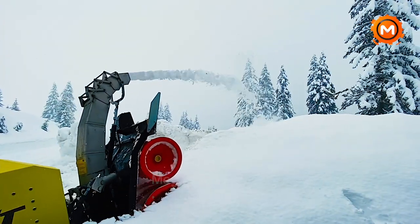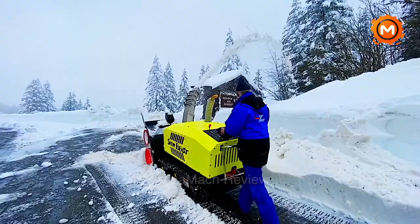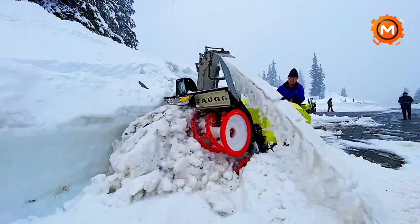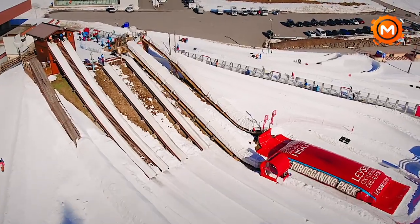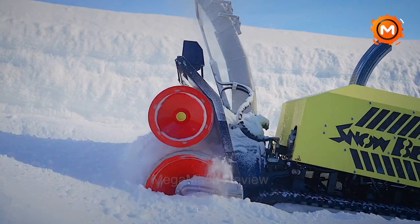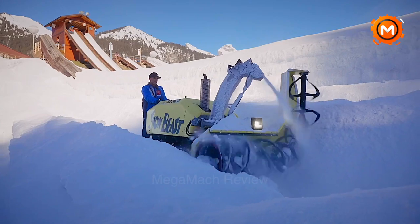For serious snow removal, the Zog Snowbeast is a dependable, manually operated tracked snowblower. With 56 horsepower, it can move more than 400 tons of snow per hour. With a cutter width ranging from 50 to 55 inches, it is a testament to its considerable snow removal ability. This unit is particularly known for its durability and effectiveness in dealing with significant snowfall, making it an essential piece of equipment for regions where heavy snowfall is common.